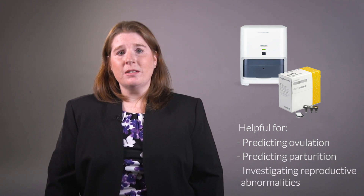Hi, I'm Beth Schooley, a small animal internist and medical affairs specialist at IDEXX. I'm pleased to speak with you about the new Catalyst Progesterone test, which is helpful for predicting ovulation, predicting parturition, and investigating reproductive abnormalities in dogs.